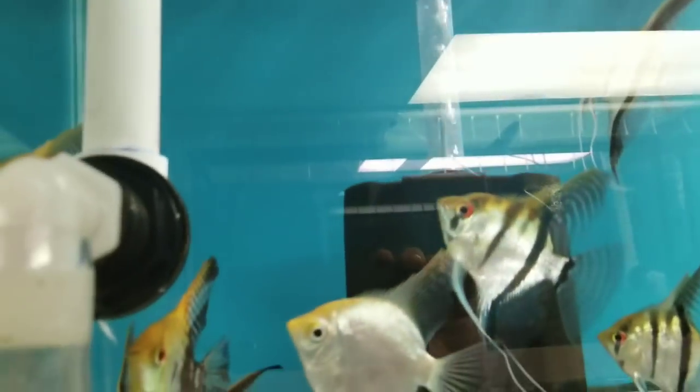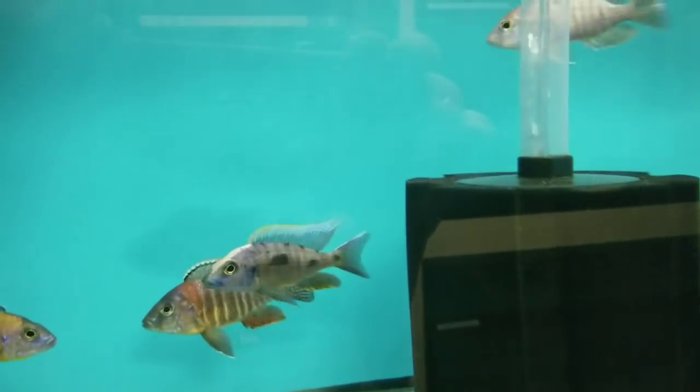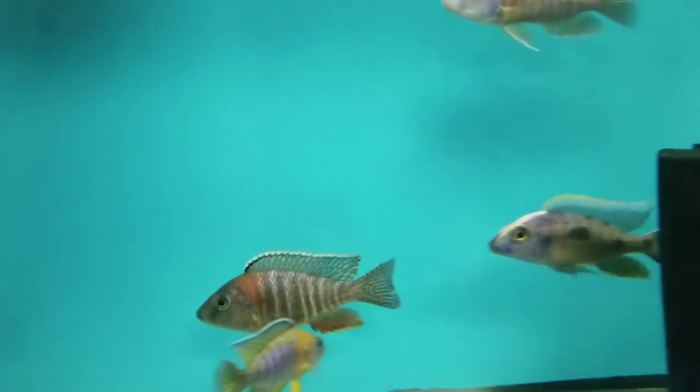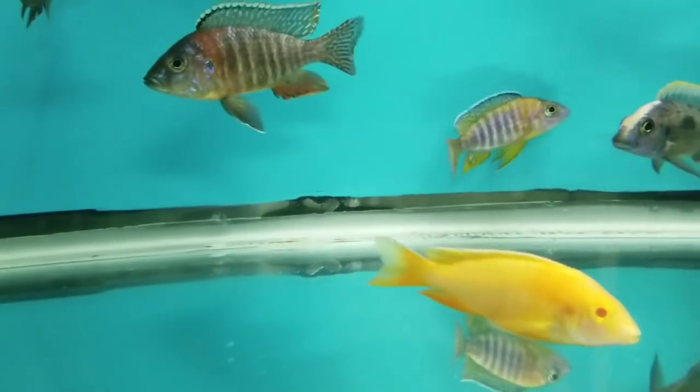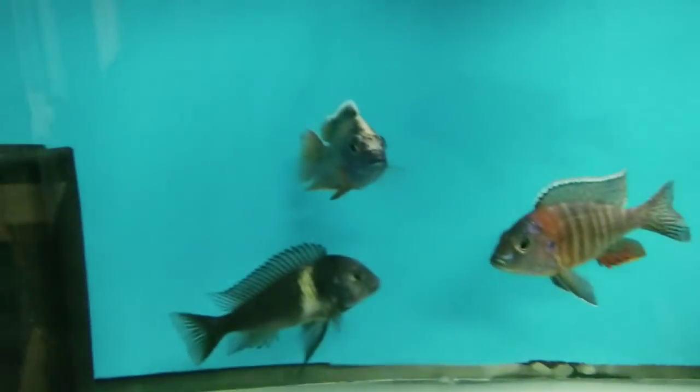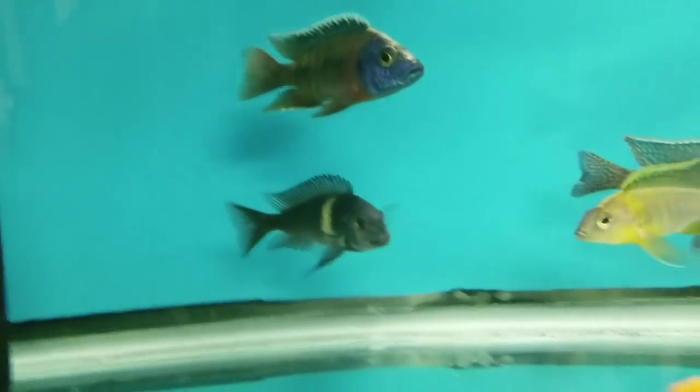Up here are beautiful Angelfish — put these on sale as well, $5 off. In here, some in-house bred stuff: Xerox Lithobates, Red Shoulders, Apaches, Albino Eureka Red. And I have a 5-inch Duboisy remaining, so he's in here with them. 5-inch Fosichromis Rostratus males — don't like me being anywhere near the tank, so they hide and take off.